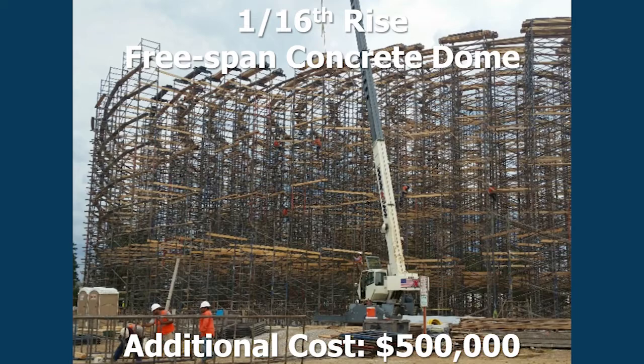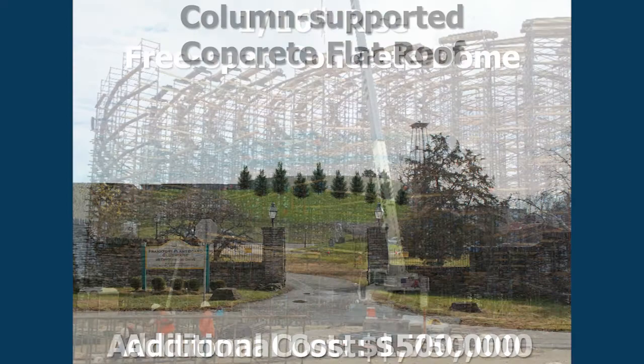This is a photograph of the formwork holding up the cast concrete before we pre-stress it. Once we put the pre-stressing on, the dome actually rises up off the formwork and then we can take the formwork down. You can see how many pieces there are, and when you more than double the thickness of the concrete you're supporting, these towers get closer together, the lumber gets heavier, everything gets beefier. That's just a picture of how much work goes underneath there.